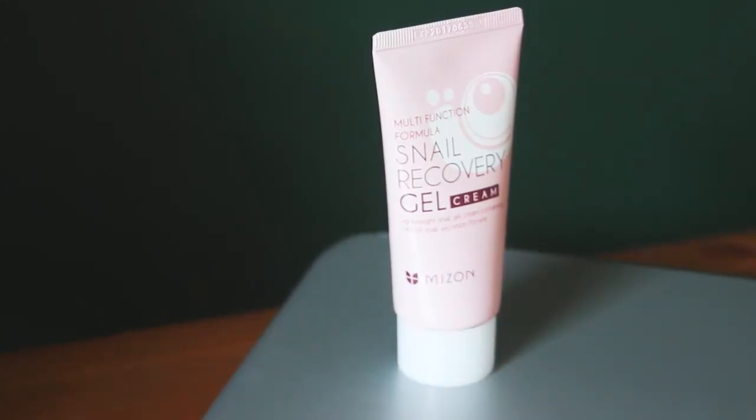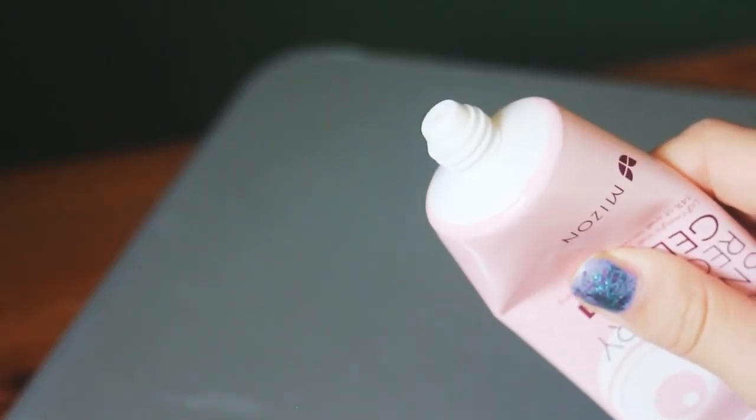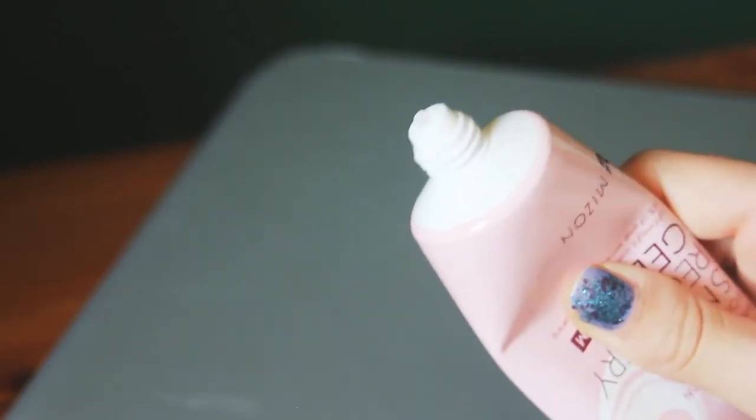The thing I was most excited about is probably the weirdest thing I ordered but also one of the coolest: it's the multi-function formula snail recovery gel cream, containing 74% snail secretion filtrate. You put it on after cleansing and apparently it will make your face amazing. It's a clear gel with a little safety seal. It doesn't smell like anything at all but it's quite smooth, not greasy at all. That's really nice — not as scary as I thought it was going to be.